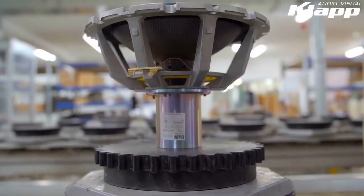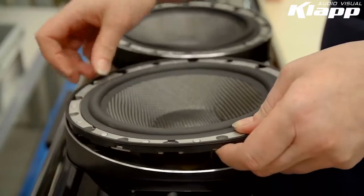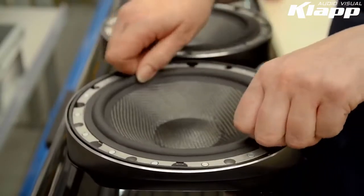Bass drivers now use the aerofoil cone, a completely new shape of drive unit providing strength where it is most required, creating improved pistonic performance and therefore better bass.